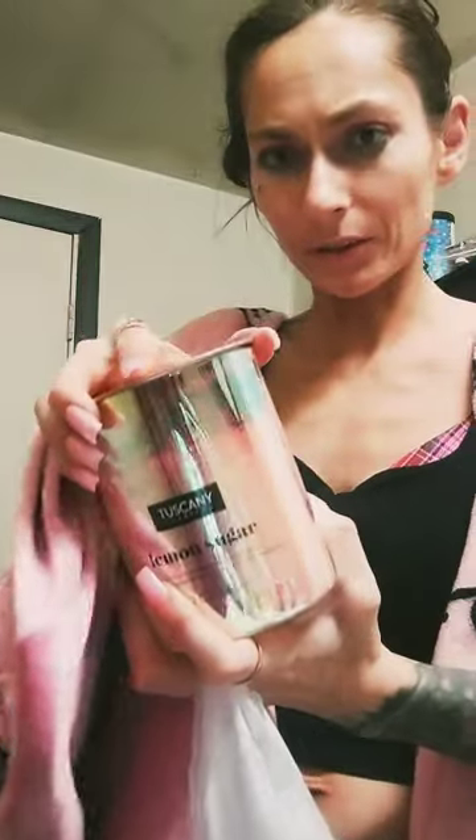I also got this lemon sugar candle and I love how iridescent it is. It smells so good. And then I got this hair dye. I'm not going to use it right away, but it was on sale so I figured you'd never go wrong with having a hair dye, because I like to spontaneously dye my hair sometimes.